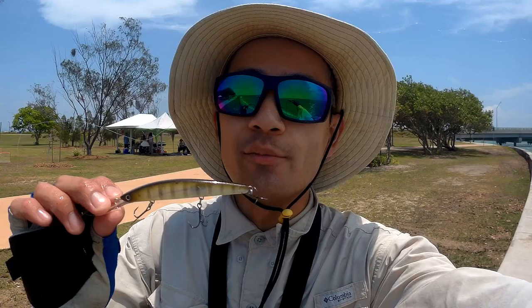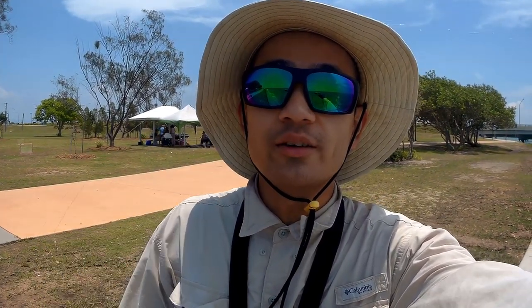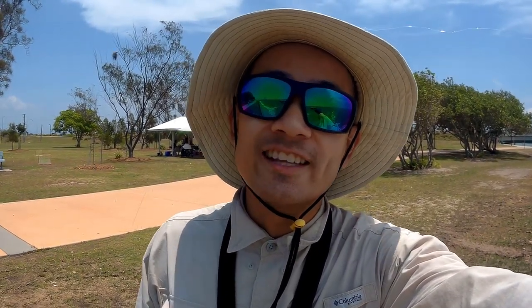Alright everyone, I had a fantastic session using the Daiwa Double Clutch 95 in Ghost Perch colour - honestly one of my favourite lures, so grab one and give it a go. As always, if you enjoyed the video give us a like, comment and subscribe for future videos. Thanks for watching, I'll see you next time.